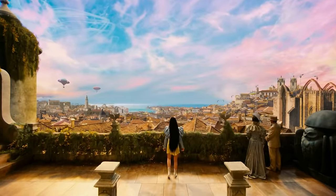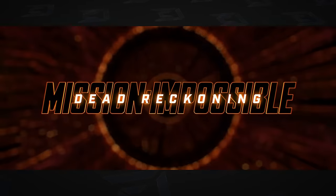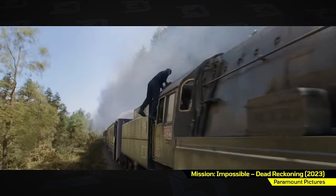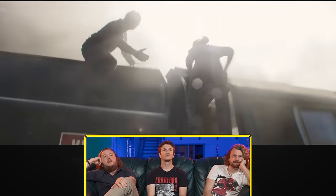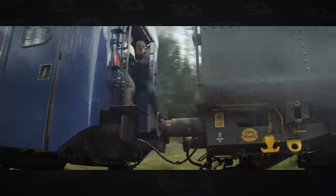Everything after this is mostly nudity, but there are still cool VFX and sets and locations mixed in. Mission Impossible: Dead Reckoning — ILM did a bunch of visual effects on the newest Mission Impossible movie. It looks good. Well, it's ILM, so — duh.